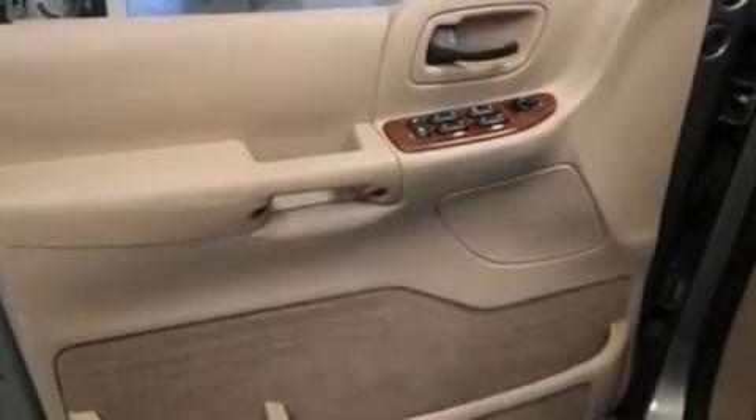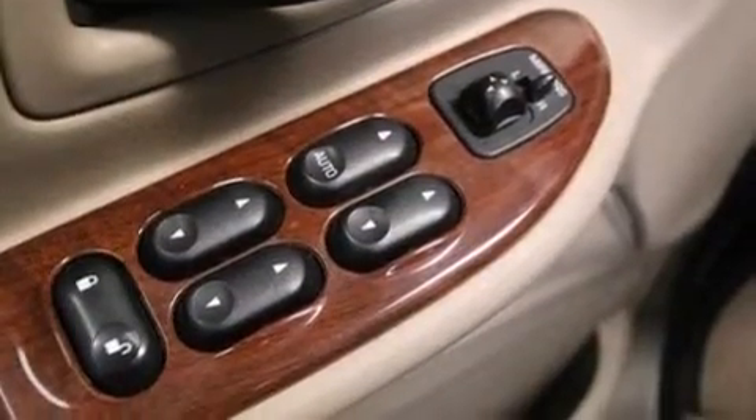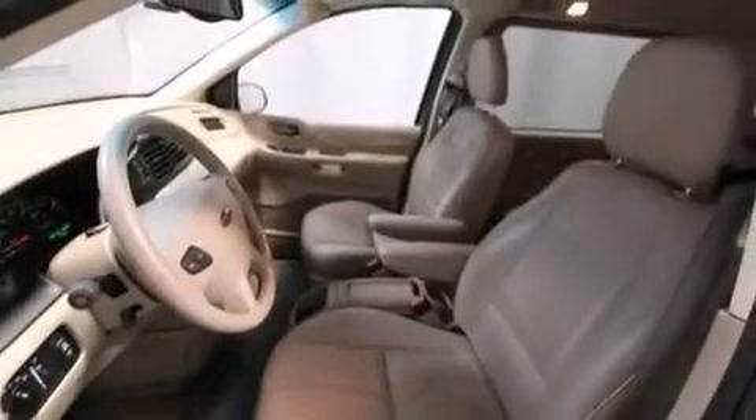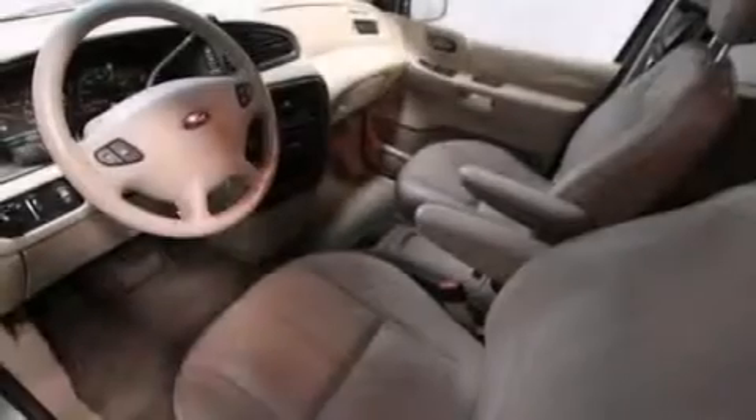Dual power seats and the Homelink transceiver can be programmed to use the same frequency as your remote opening devices, such as the garage door, the entry gate, or even the living room lights, enabling you to control them right from the driver's seat.